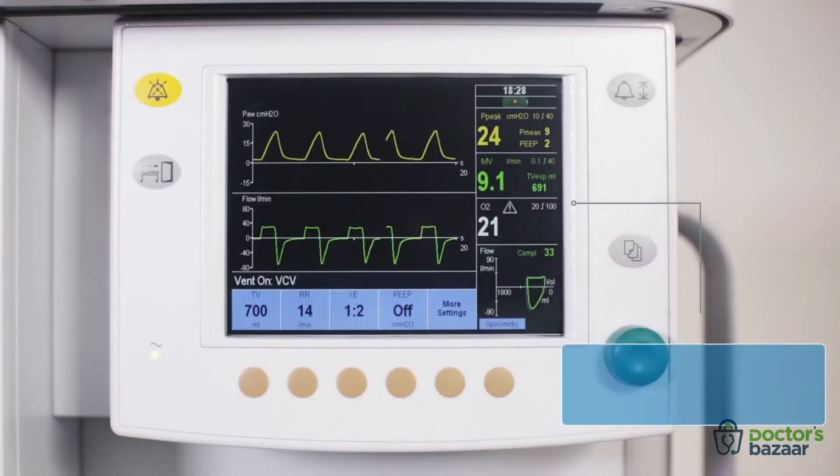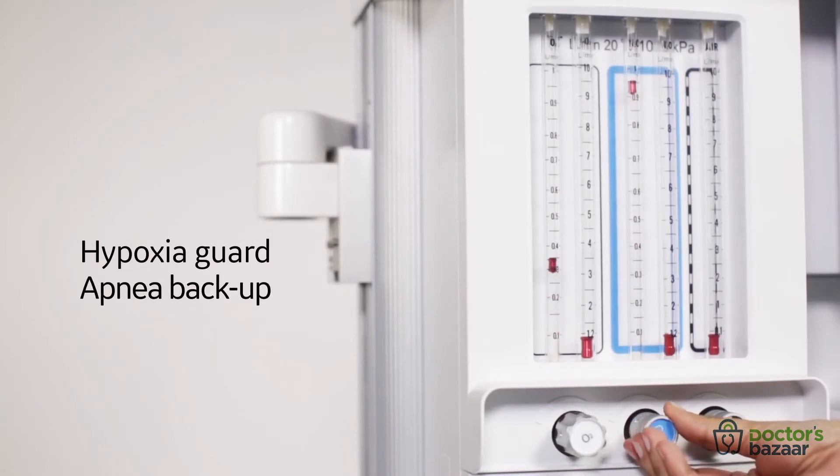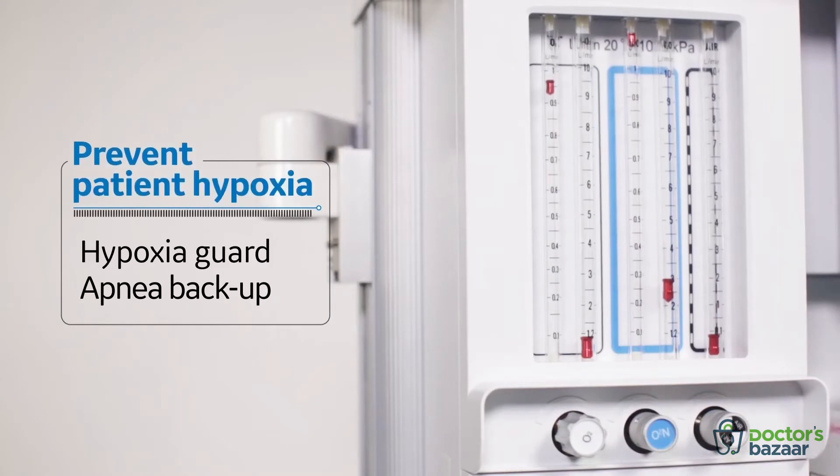A comprehensive display unit with two waveforms gives you visual access to different ventilator parameters, giving you real-time visibility on breath-by-breath ventilation status, so that you respond just in time. The hypoxia guard and apnea backup during spontaneous or support breathing modes enable you to prevent patient hypoxia.